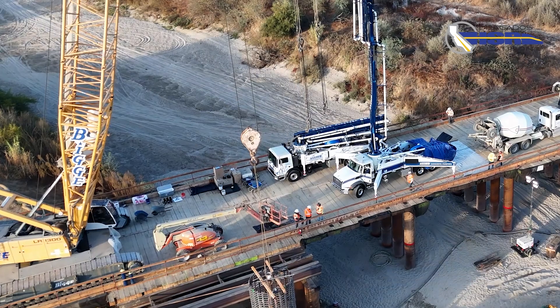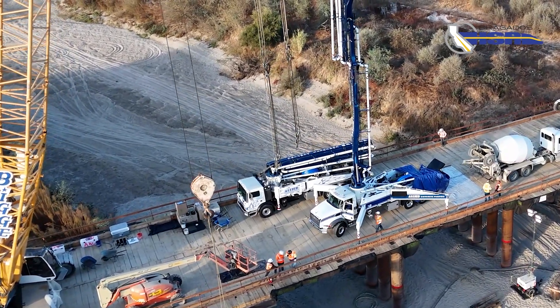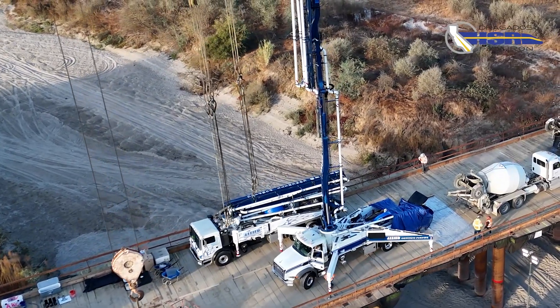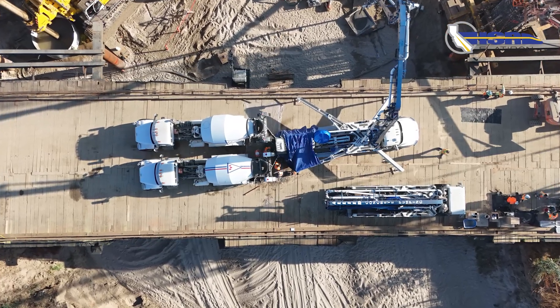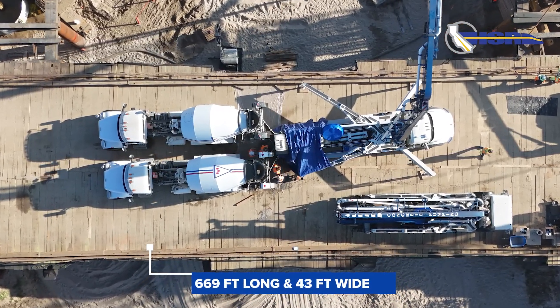I'm José Romero, Segment 2A Manager for DFJB. We're here at Dutch OnCAD Structure, currently working on the CIDH operation. The Dutch OnCAD bridge will take the high-speed trains over the Dutch OnCAD waterway that connects to the Kings River. It is a six-span structure that measures 669 feet long and 43 feet wide.